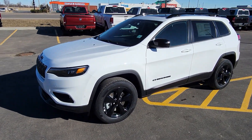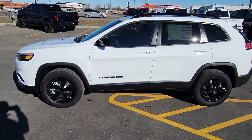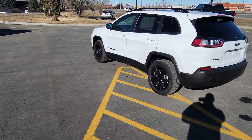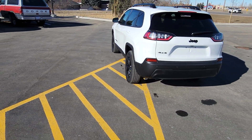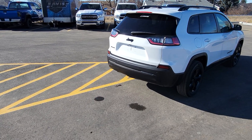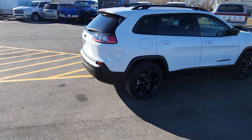Stock number 21844, this is a 2023 Jeep Cherokee Altitude Edition shown here in bright white. It features a black leather interior with seating for five, heated and cooled seats up front, heated steering wheel, remote start, and an 8.4-inch Uconnect system.